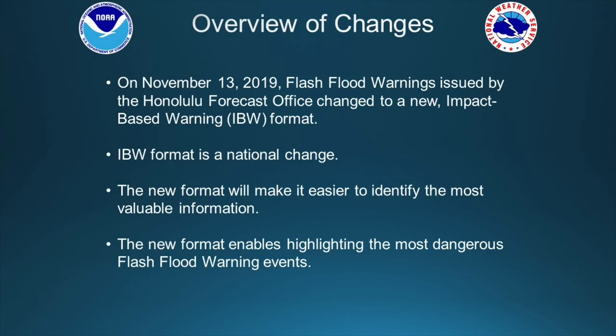As far as this new format, on November 13th we implemented here at the Honolulu Forecast Office this new impact-based warning format, or IBW format. This is a national change — it's not something that we just generated locally. The new format hopes to make it easier to identify the most valuable information that we're putting out in the flash flood warning, and to highlight the most dangerous flash flood warning events.